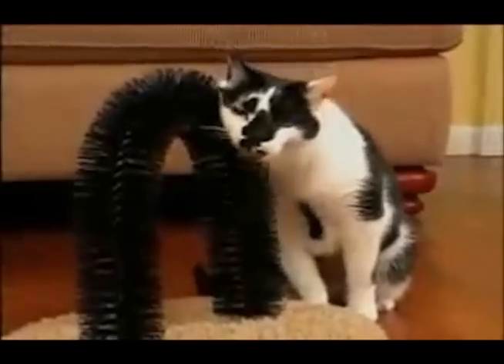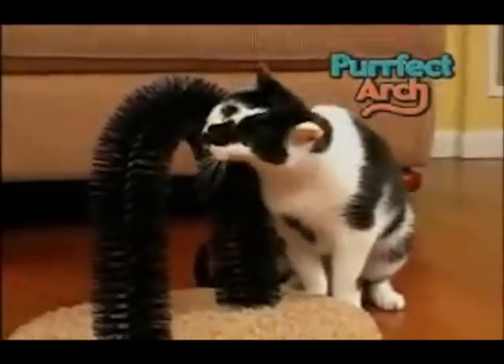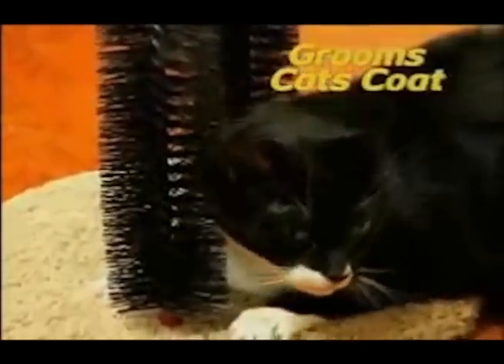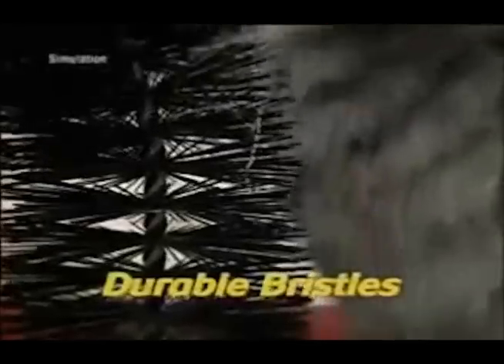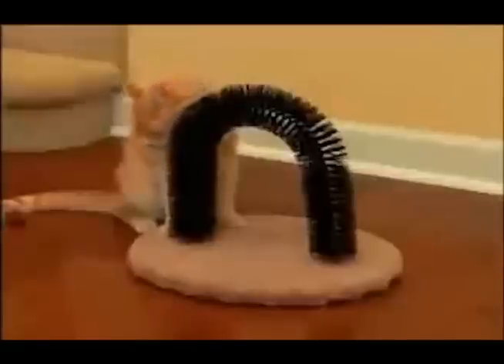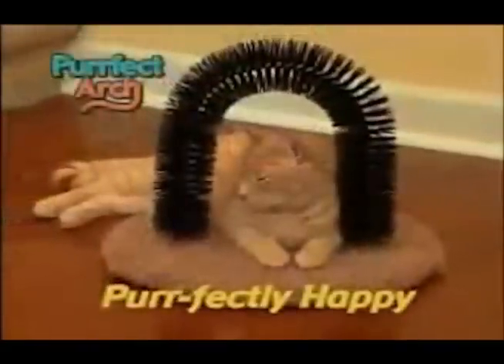Now your pretty kitty can groom her own coat with Perfect Arch — the fun new at-home groomer that actually brushes her coat while she plays. The secret is the durable bristles designed to gently remove loose shedding hair while stimulating your cat's coat deep down for an amazing massage.